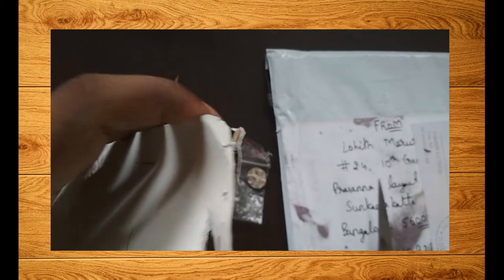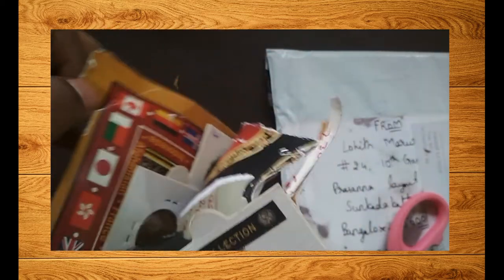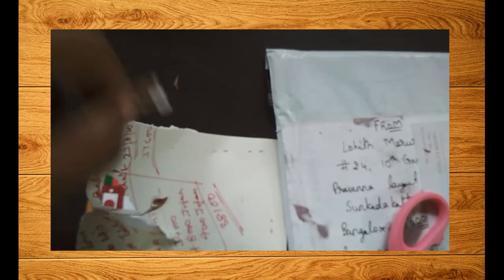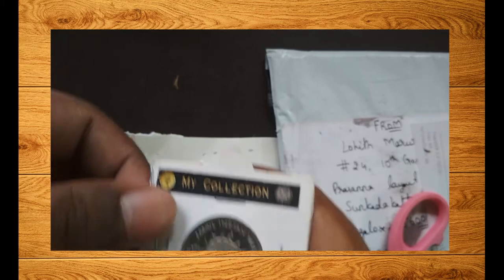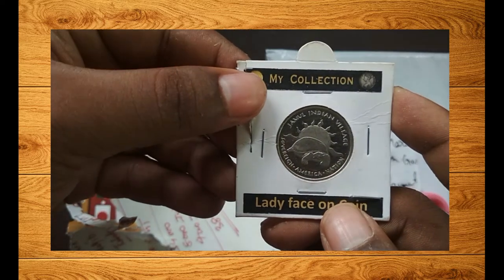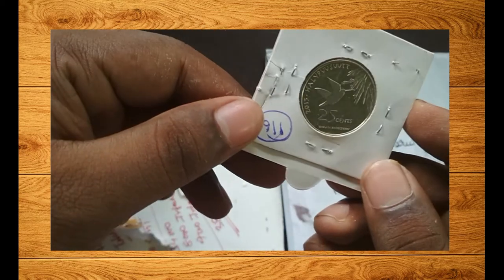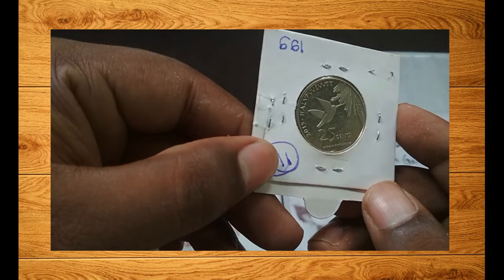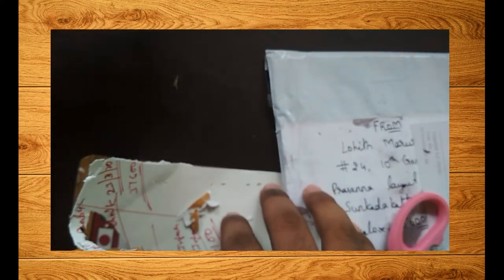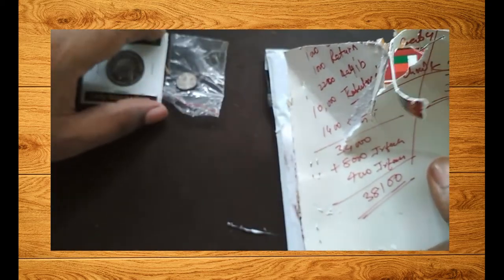I don't exactly remember what I ordered from him. He used a lot of staples for packaging. The first coin here is from Jamul Indian Village — this is not actually a coin for a particular country; it's a kind of fantasy token or exonumia. Jamul Indian Village is a federally recognized place in the United States of America. These places issue coins not as legal tender but just to show their existence on the map — it's like a token.